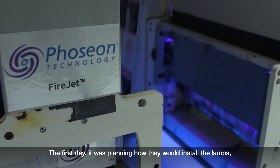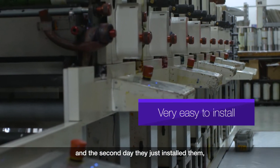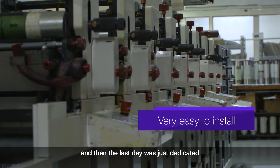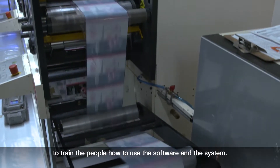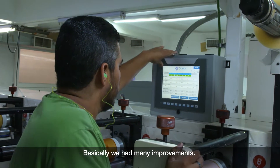The first day was planning how they were going to install the lamps. The second day, they just installed them. And the last day, they dedicated to training the people on how to use the software in the system.